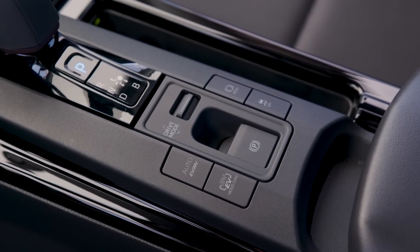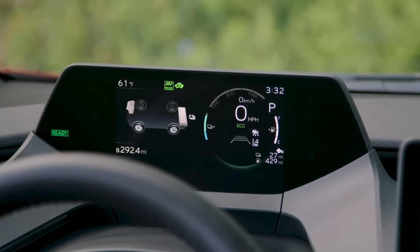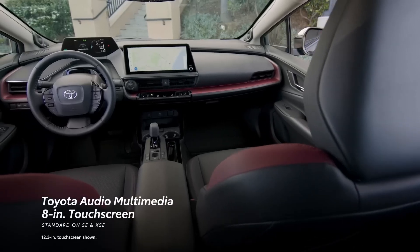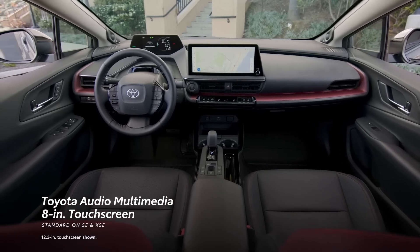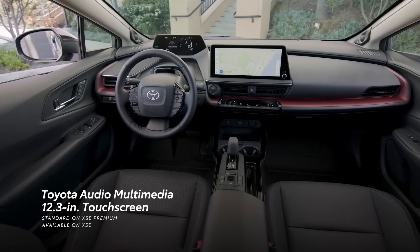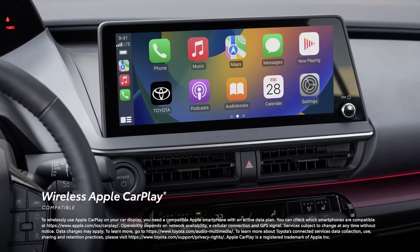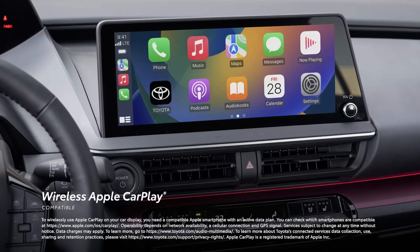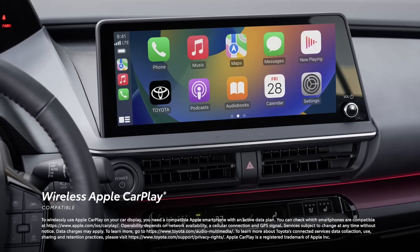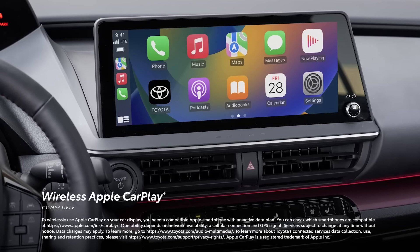Prius Prime's clean interior layout is cleverly integrated with the latest entertainment and convenience features. This starts with a standard 8-inch audio multimedia touchscreen on SE and XSE. The real showstopper, however, is the available 12.3-inch touchscreen. In either case, it's easy to tap into the latest-generation Toyota Audio multimedia platform that includes standard wireless compatibility for Apple CarPlay, which connects drivers to the apps on their iPhone, including maps, messages, podcasts, and music subscriptions.